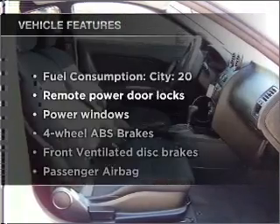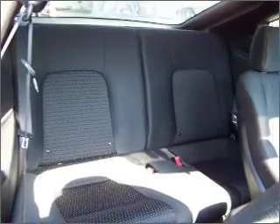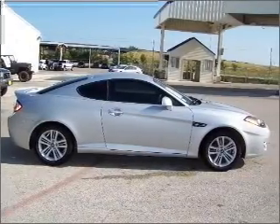Plus, enjoy these notable features that are included in this vehicle: air conditioning, power door locks, power windows, power steering, and power mirrors.